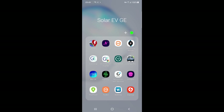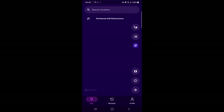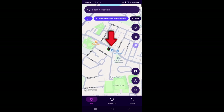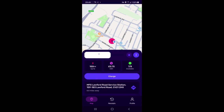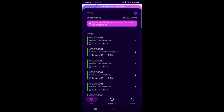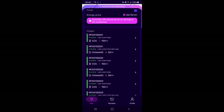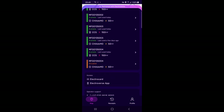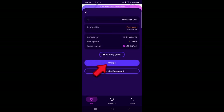The CHAdeMO connector is connected to the car and I'm going to use the Electroverse app. Hopefully it's found my location — click on the icon and it should come up with the name and address of the station. We get some details here, look for the ID of the charger, which sometimes is not that obvious. This one is 0135004, and we're going to go charge.